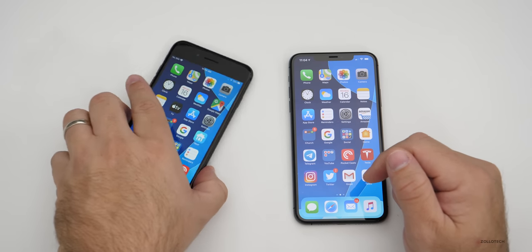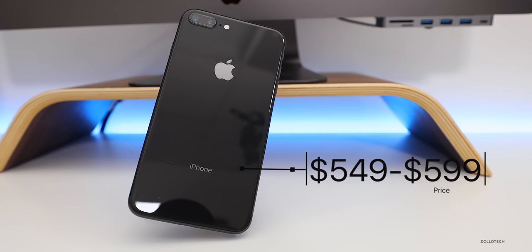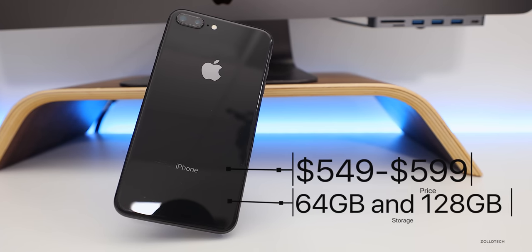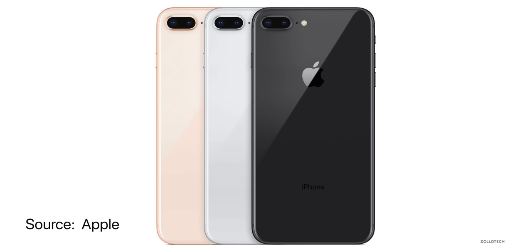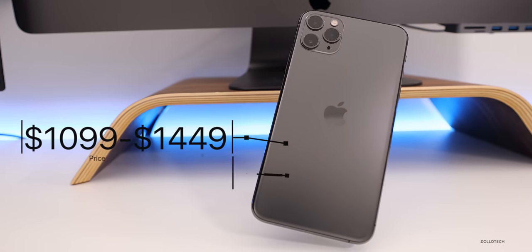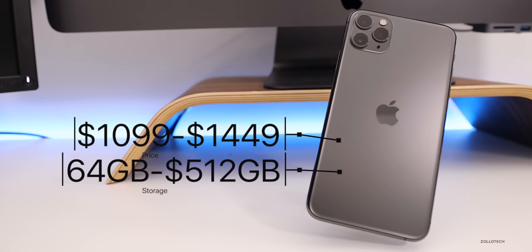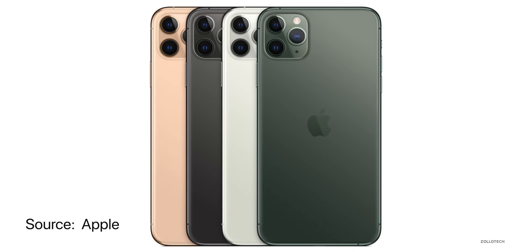The first thing is the price. The iPhone 8 Plus comes in at $549 for the cheaper model, up to $599 with 128 gigabytes of storage. It comes in space gray, silver, or gold. If you decide to go with the iPhone 11 Pro Max, it comes in at double the price — $1,099 for the base model, up to $1,449 for 512 gigabytes. It's available in space gray, silver, gold, and a new midnight green.